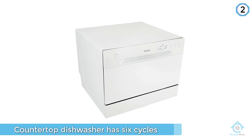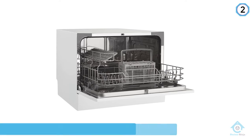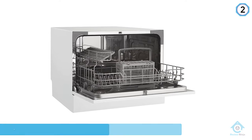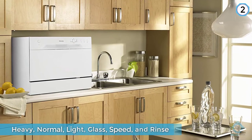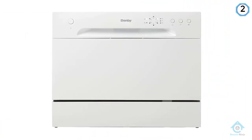This countertop dishwasher has six cycles: heavy, normal, light, glass, speed, and rinse. With its simple white plastic finish and button-operated control panel, the Danby DDW-621WDB is a great option for those who don't need the bells and whistles of more expensive countertop dishwasher models.